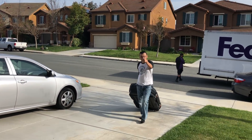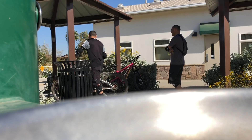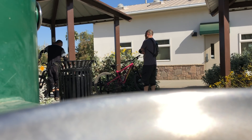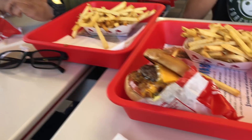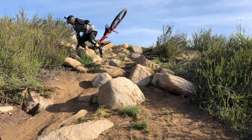My brother lives out in North Carolina and he came down for a week to Southern California to visit and do some riding. And what says welcome to Southern California more than a double-double from In-N-Out Burgers, two rattlesnakes, and a chunky, dry, dusty trail.